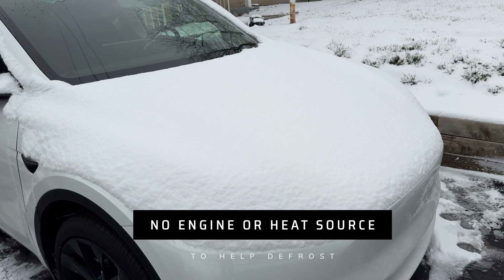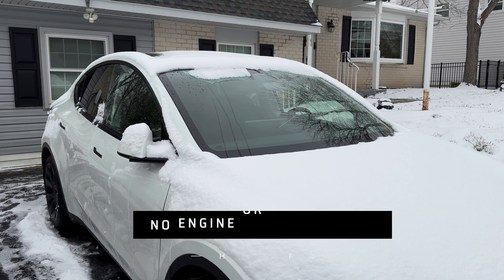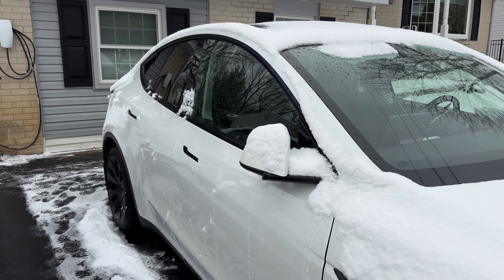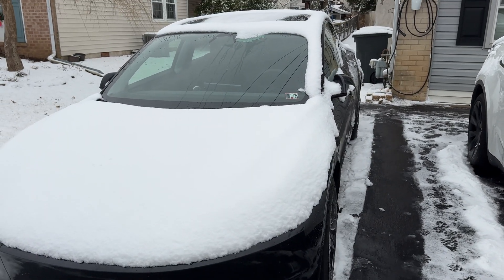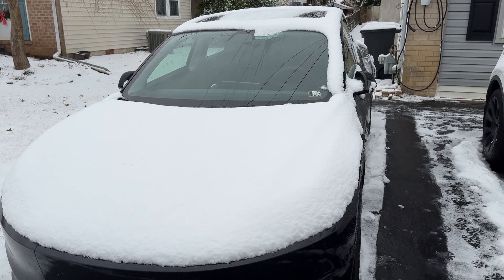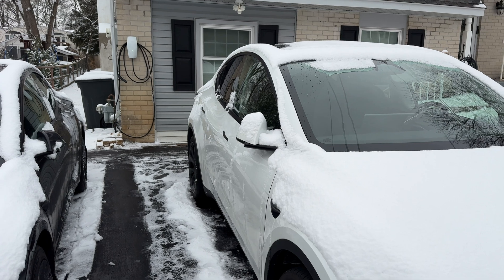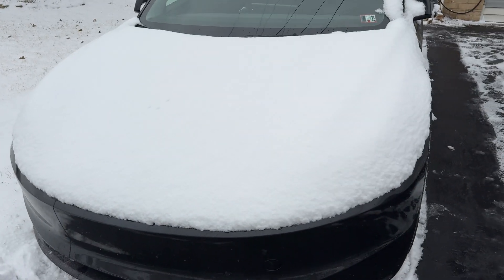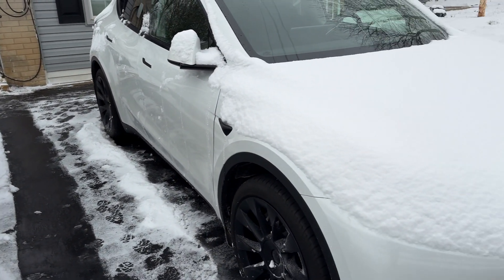But you're going to have the windows all defrosted. The fronts are completely done, sides pretty much all done. That's how long it takes for most of the car to be defrosted. Let's see how much longer it takes for the top of the car to be done. We'll probably have to take the snow off the hood and a little bit off the back of the car.